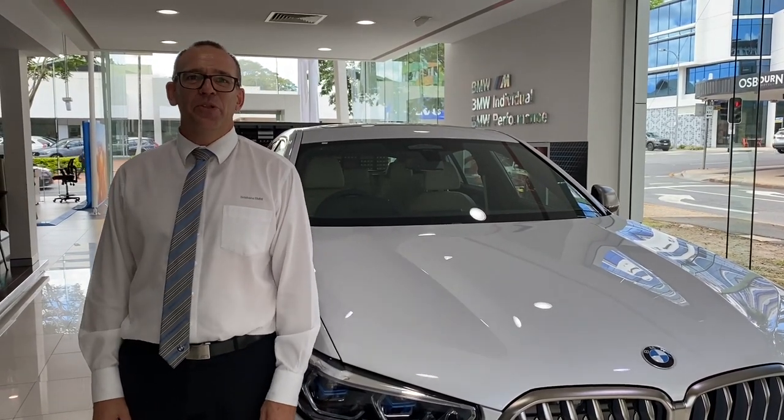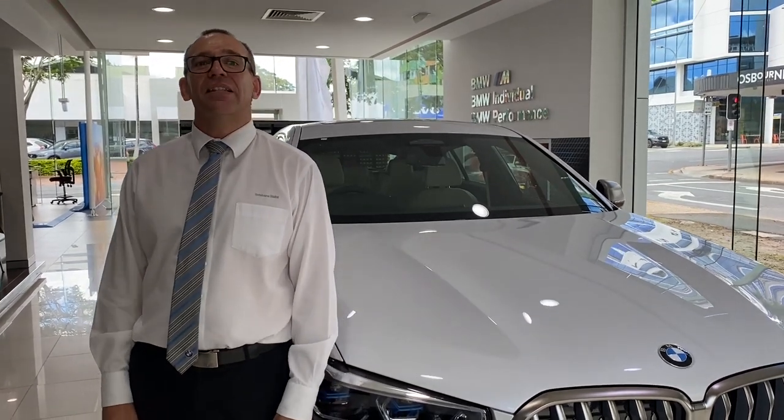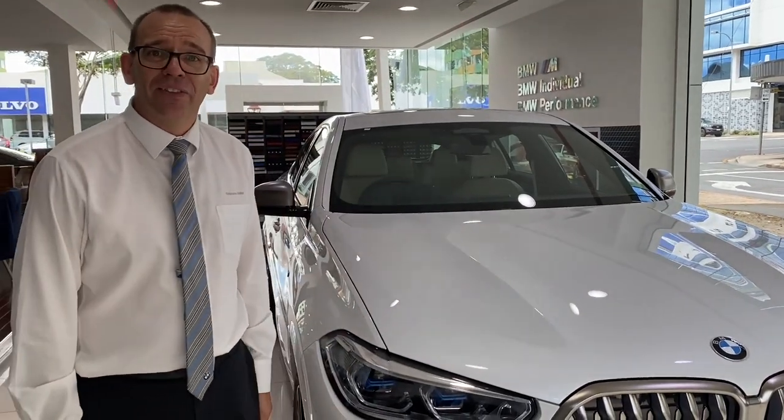Hi, I'm Greg Johnson from Brisbane BMW. I'd like to introduce to you the new X6 M50i for your town winner. I'd love to show you around the car.